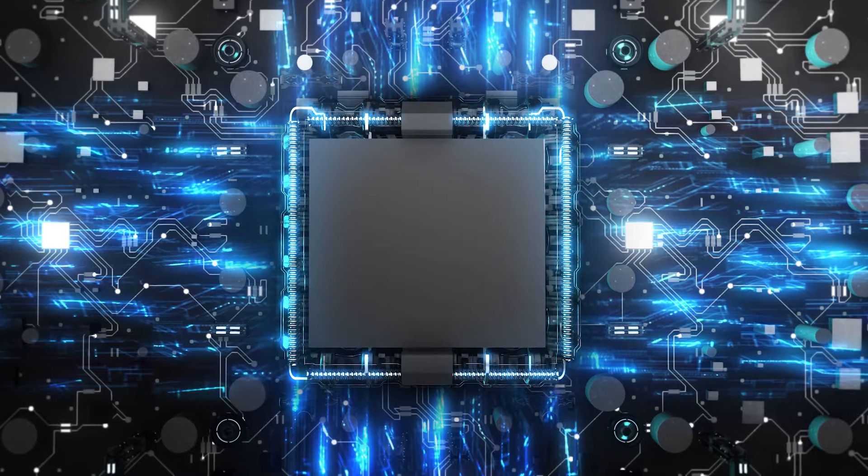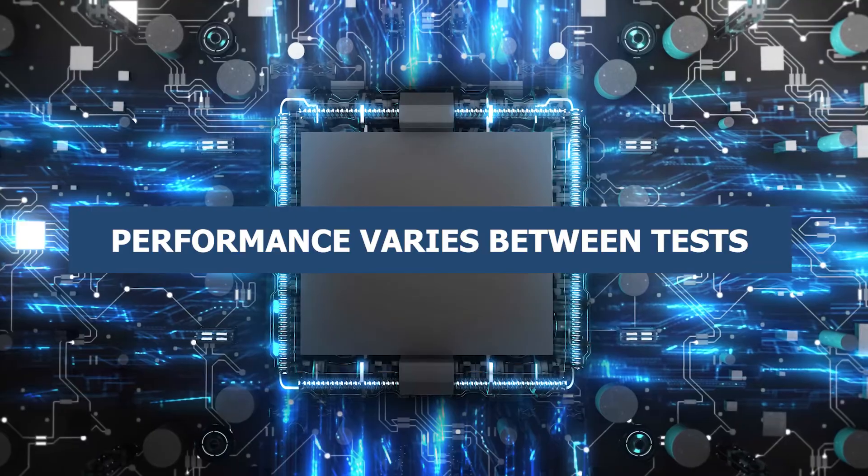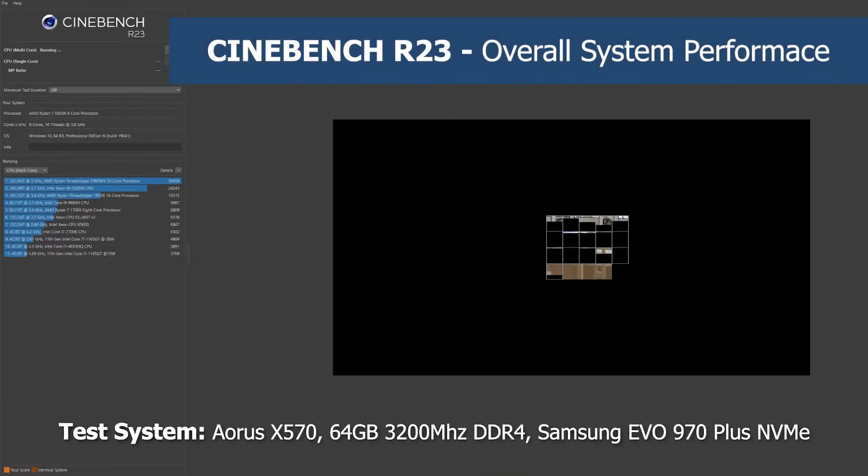With the CPU installed, let's do some benchmarks. We'll also be finding out if RAM speed actually affects anything, because in the 3000 series it didn't do too much. With benchmarking you can see huge gains in some tests and very little in others, or in some cases performance can decrease. Which is why we always start off with Cinebench, because it gives us an idea of overall system performance.